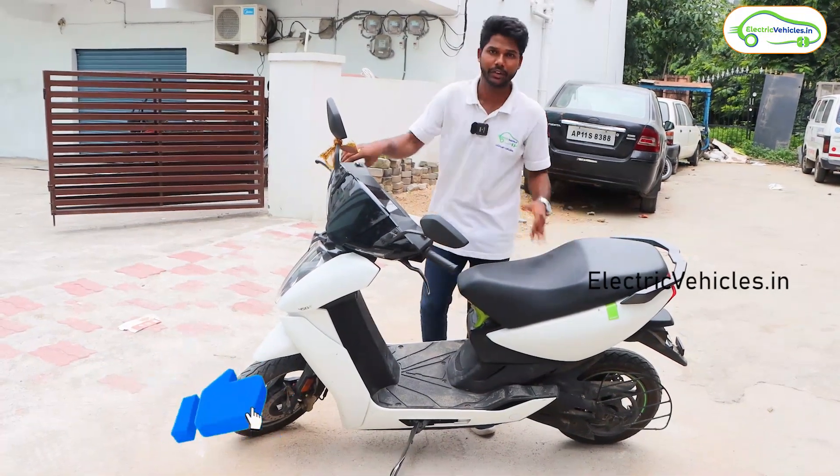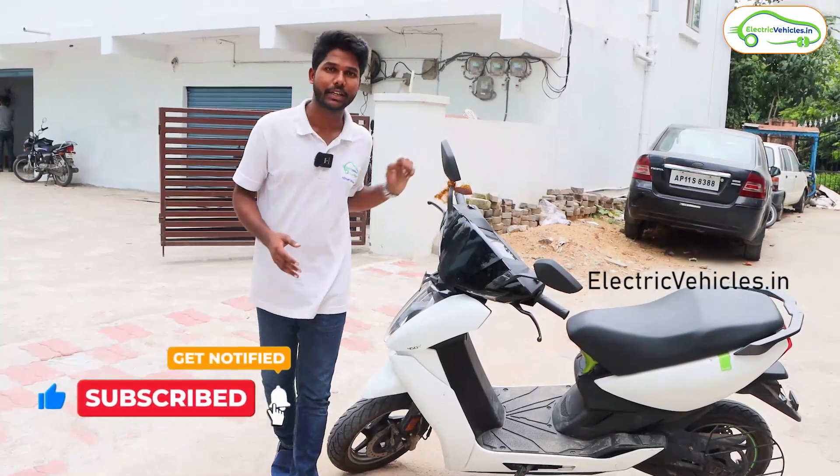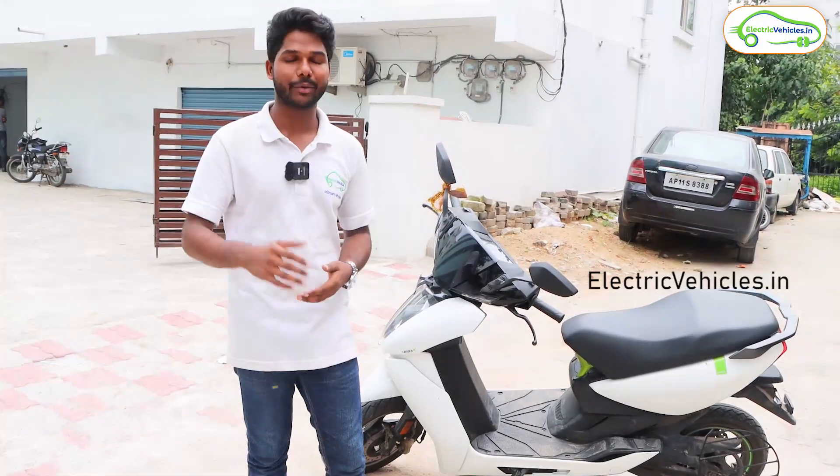Before we dive in, if you haven't subscribed to our channel, please subscribe and press the bell icon to get instant notifications whenever we upload videos on electric vehicles.